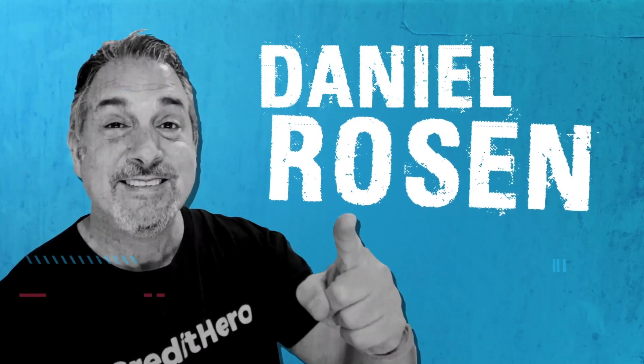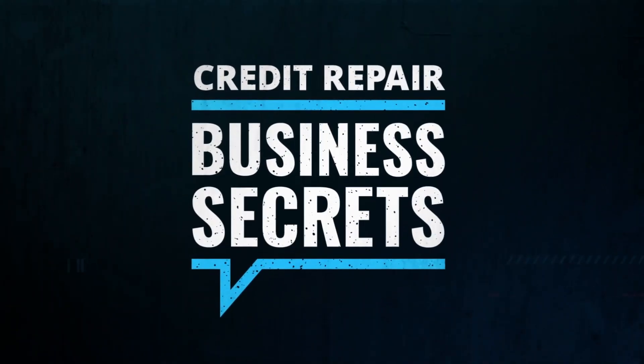My name is Daniel Rosen and welcome to Credit Repair Business Secrets.